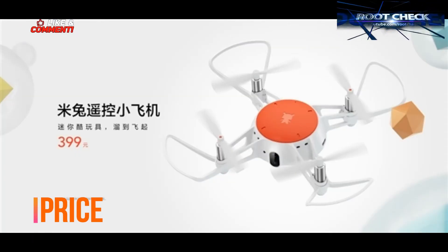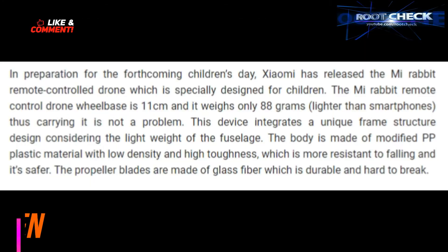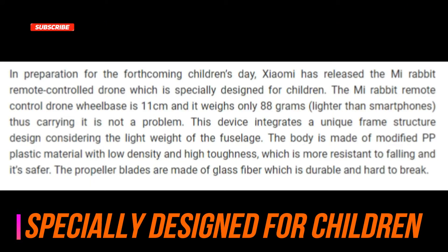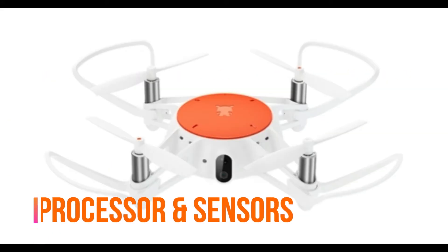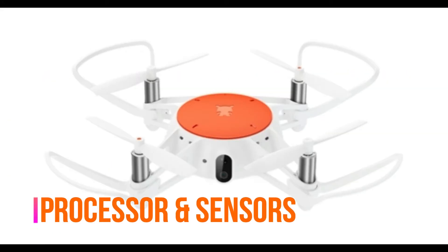The first reason for the drone selling out is the price, which is 399 yuan — quite a small amount for the features it offers. The second reason is the processor and sensors; it has almost all the sensors you could want.